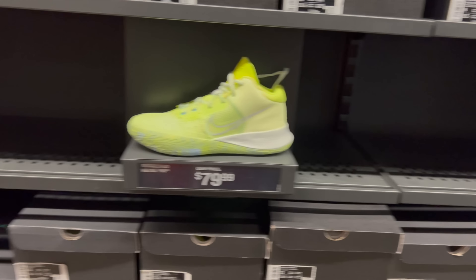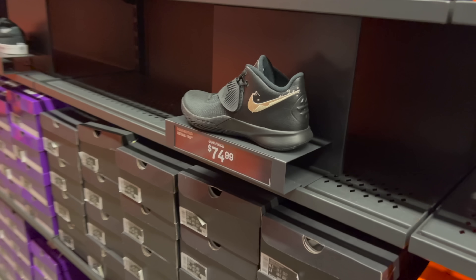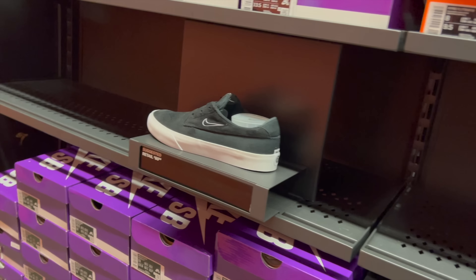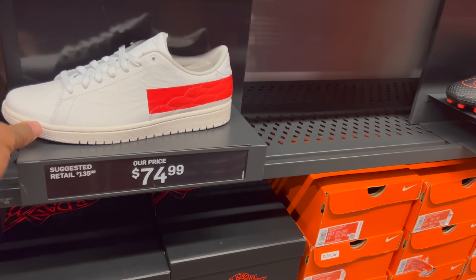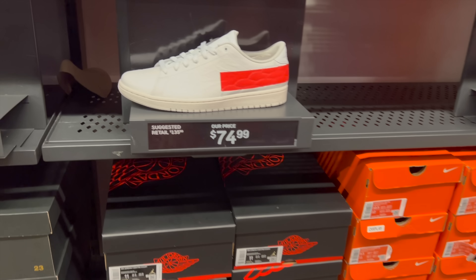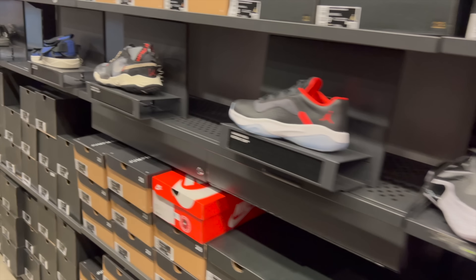These are more Fly Traps for $80. Keeping it moving. These are the low Fly Traps, or mids — I like the colorway but not the shoe. We pass. Wow, these are still in the building. I bought my pair from here. I think I paid the same price, $74. Multiple sizes — size 11.